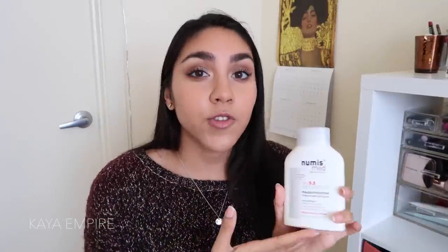Finally, the last skincare product I have to mention is a body lotion — the Numismed pH 5.5 Protective Skincare Lotion. This is my second bottle and I'm about to run out; I need a third one because I use it so often. It really stands out as a wonderful body lotion because it's super lightweight, not greasy, and sinks in really fast. And like everything else at Sorrel Care, it's really affordable. That wraps up all the skincare.